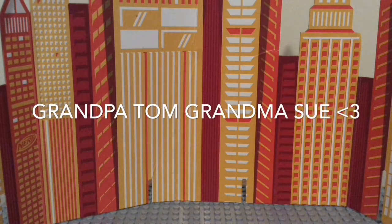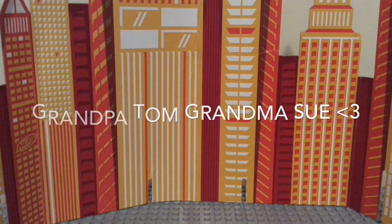I'd like to give a shoutout to my grandma and grandpa — they came over and watched some of the videos and thought it was really cool. So, shoutout to Grandpa Tom and Grandma Sue.